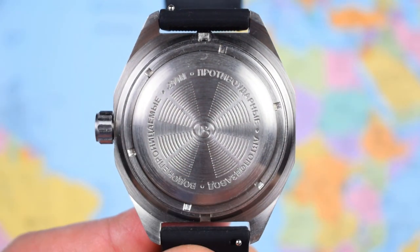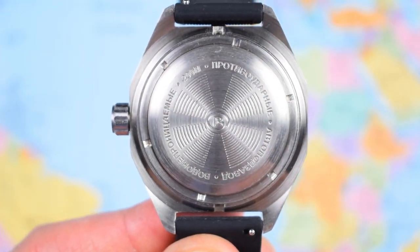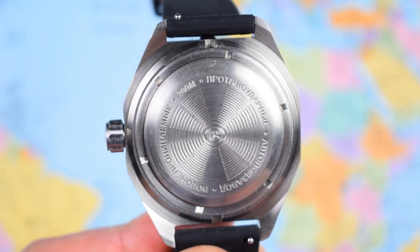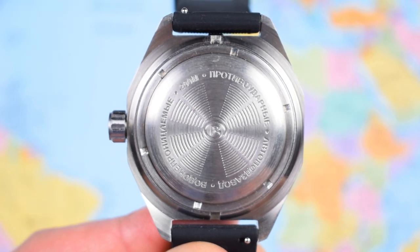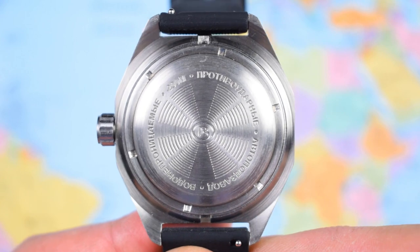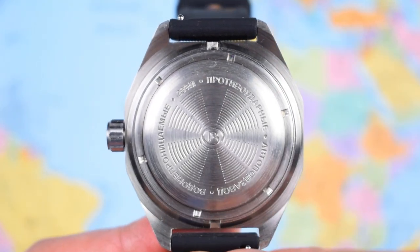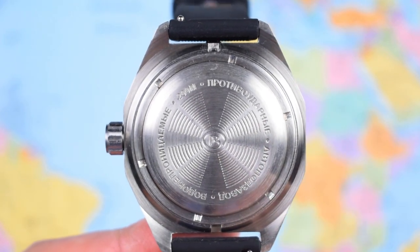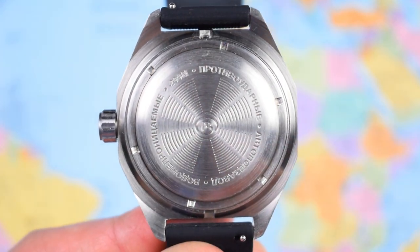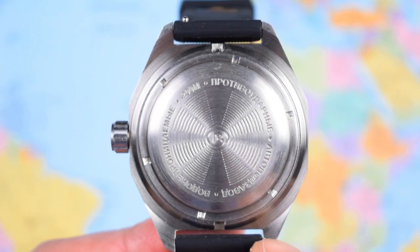Screw-down crown, 200 metres of water resistance, and it has the same two-piece screw-on caseback as can be found on the Vostok Amphibia. This one shares far more in common with an Amphibia than with one of the traditional Komandeerski classics. These things are like tractors — rustic but robust. If you're cutting your teeth in modding and you want to tinker with watches or regulate them yourself, you probably will need to. You can take the casebacks on and off as many times as you want and you will never shear the rubber seals because of this ingenious design.